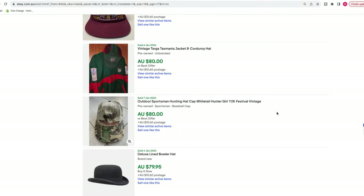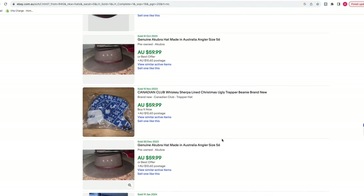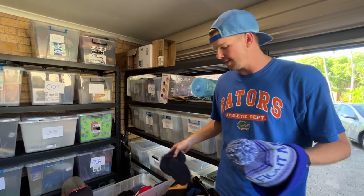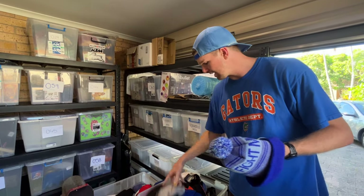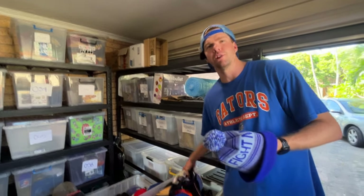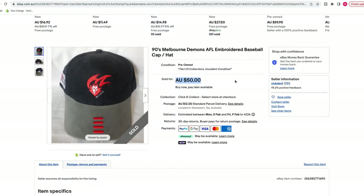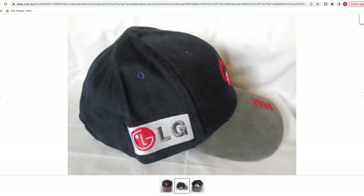Hats is a really good category because it's a bit of a low-risk item if you're just starting out on eBay, because you're only ever going to be buying these for a couple of cents or a couple of dollars, and they can go on to sell for a pretty decent average sale price. We usually sell them for around $20 to $30. Let me go on eBay and show you some really good examples of hats that have sold for quite a bit of money.